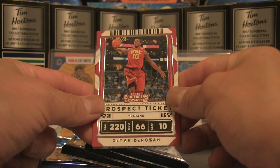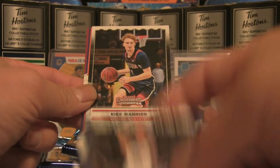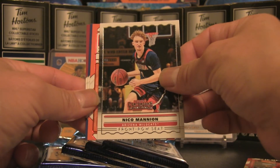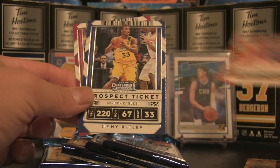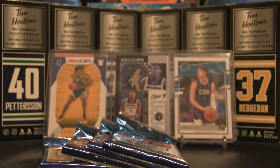Pack three: DeMar DeRozan, Ja Morant — that's pretty solid, a very cool hit that goes in the hit pile. Nico Mannion and that is a front row seat parallel as well. We also have Bradley Beal, Jimmy Butler, and Pascal Siakam — a bit of Raptors on that one.